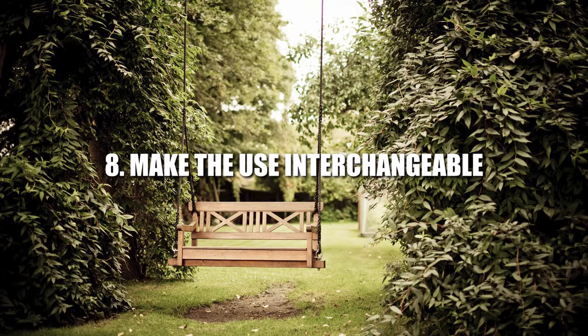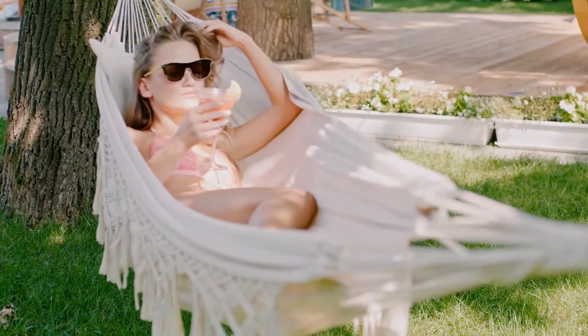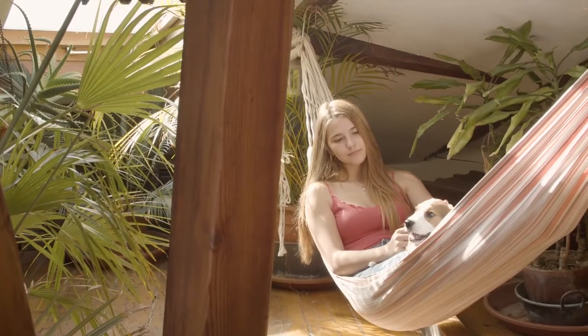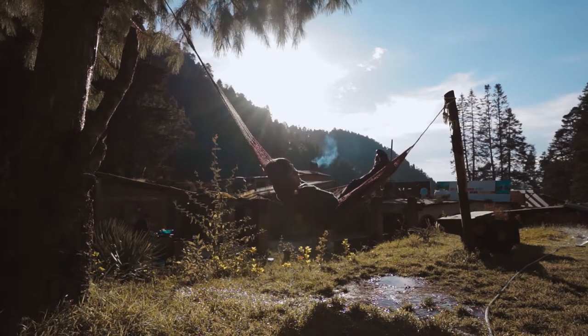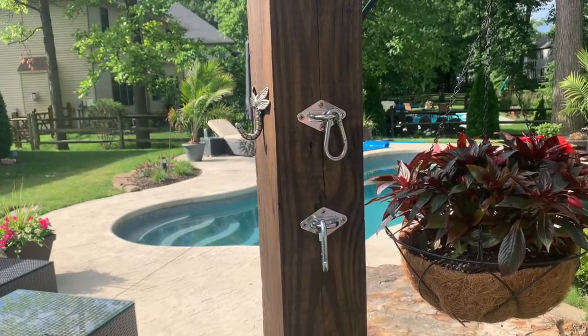8. Make the Use Interchangeable. A hammock can be the greatest gift for a small garden due to its flexibility. All you need are secure hooks in place to support the weight of a hammock for the times when comfort is required. But for the times when you need to create more room, you can simply remove the hammock and allow the space to open up for a wider social occasion.